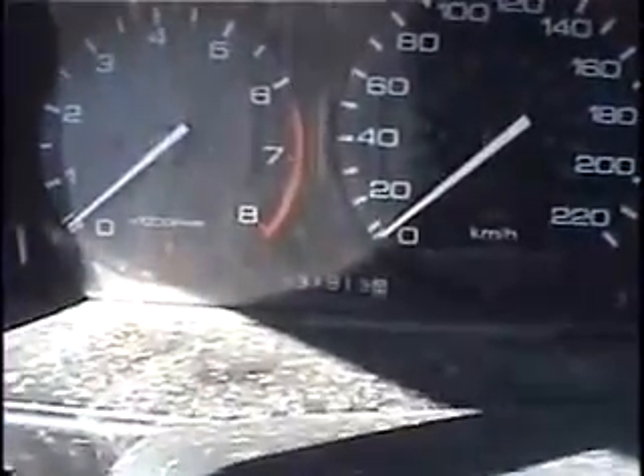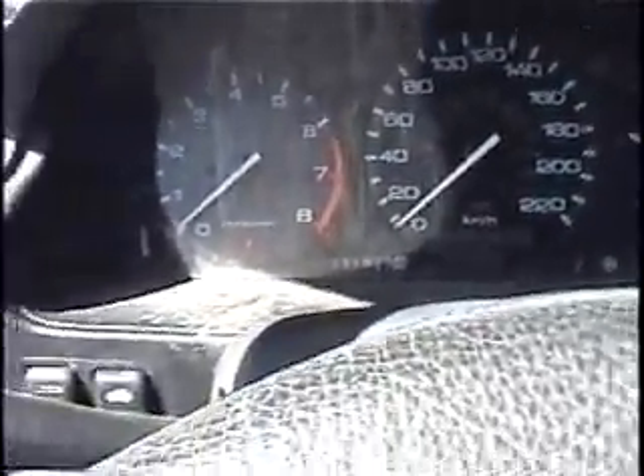Now let's see what the Honda is going to do. This is a 91 EXR wagon — one broken window. This one was running last year too. 231,000 miles. Not bad — spring chicken for a Honda. Loaded.